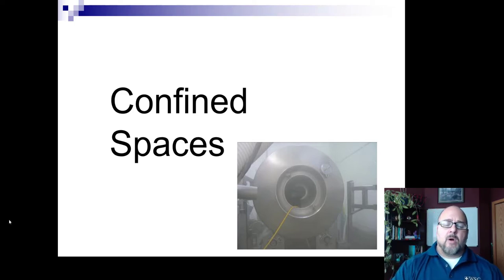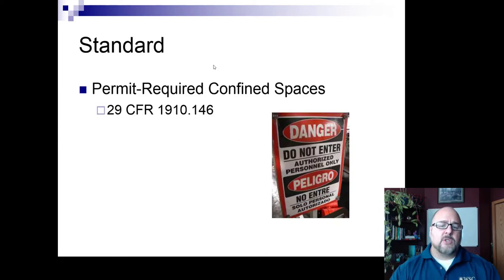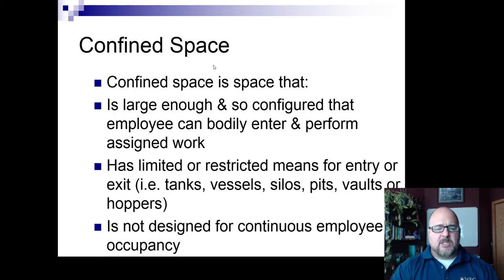This is a borrowed presentation from an OSHA training institute. In a workplace, all confined spaces should be labeled, and they should also be mapped out so that people don't accidentally or incidentally enter them without the proper assessment or authorization. A confined space is one that's large enough so the employee can bodily enter it to perform work, has limited or restricted means for entry or exit, and is not designed for continuous human occupancy.